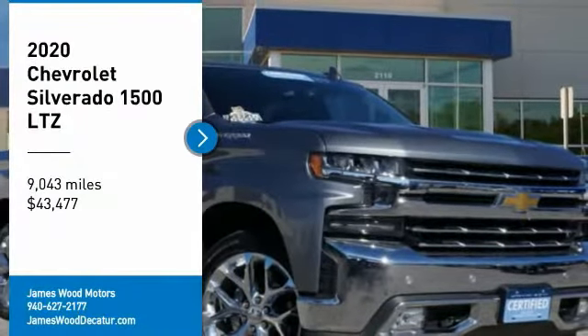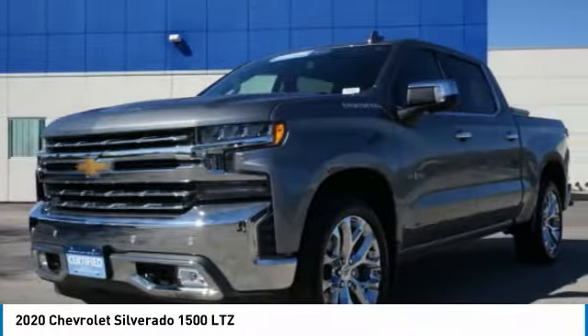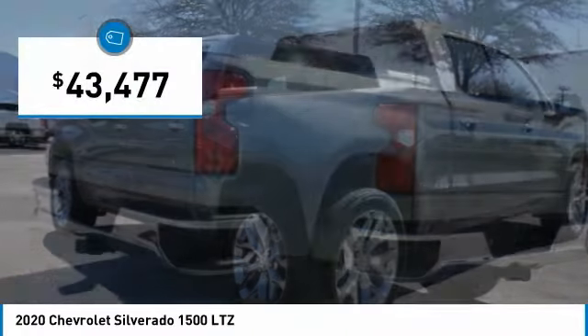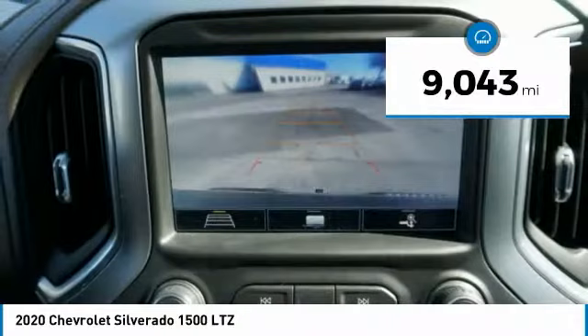Take a ride in the 2020 Silverado 1500. The Chevy Silverado 1500 has the lowest cost of ownership of any full-size pickup and is priced below $45,000. This vehicle has less than 10,000 miles.